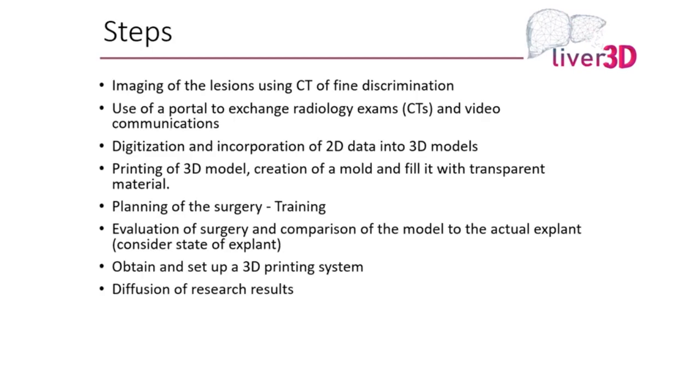The goal was to take lesions from a CT using a portal to exchange radiology exams and communicate between different parties, digitize and incorporate 2D models into 3D models, then transfer them electronically so they could be printed with a 3D printer, create the mold, fill the material, and have the actual liver with the mass. This is easier said than done, because the liver has parenchyma, arteries, veins, and bile ducts — a lot of different materials.